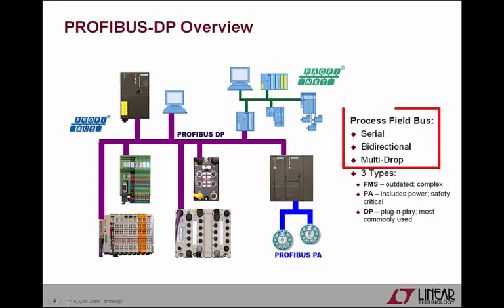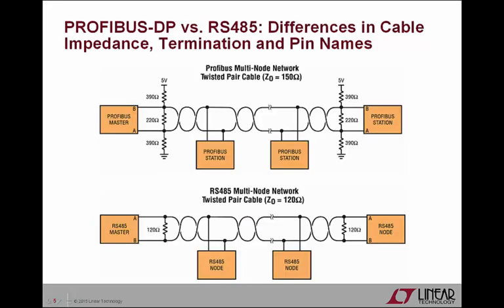All Profibus versions employ serial, bi-directional, multi-drop communications. Profibus DP adopted much of the RS-485 standard but added a few more restrictions. First, 120-ohm shielded twisted pair cables have become the normal recommendation for RS-485 systems. Profibus DP, however, recommends 150-ohm shielded twisted pair, necessitating the use of different and, in most cases, new cables.